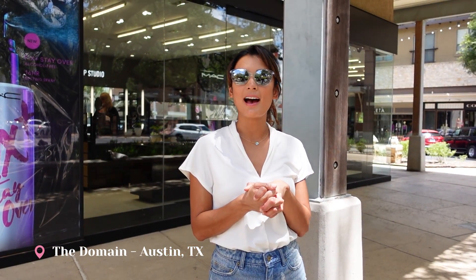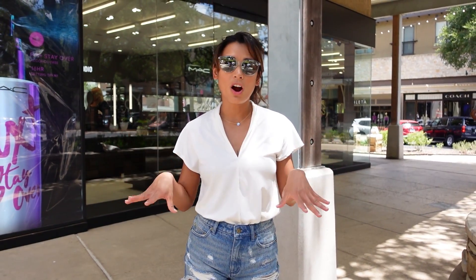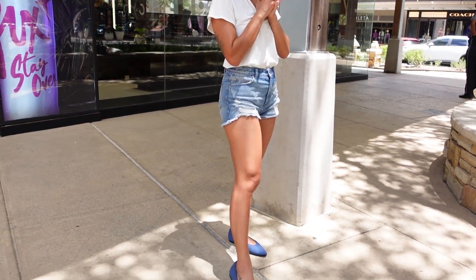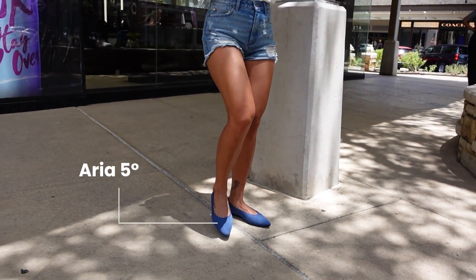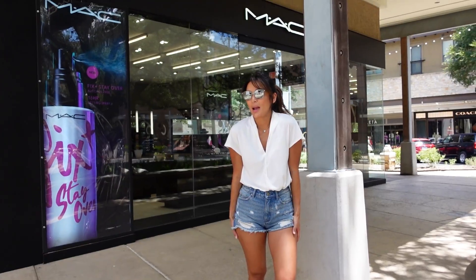So today I'm at the Domain, and I want to show you guys the shoes I'm wearing. This is the Aria — very comfortable. We're going to walk around in these shoes. All right, window shopping — let's go!